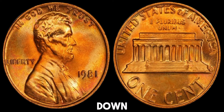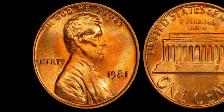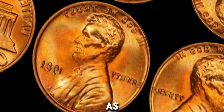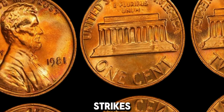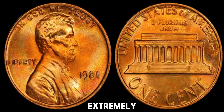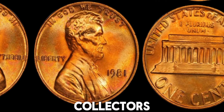Coins in mint state or uncirculated condition can fetch a higher price. Look for pennies with minimal wear and sharp details. Some 1981 pennies may have minting errors, such as double dies or off-center strikes. These errors can significantly increase the coin's value. While not extremely rare, certain high-quality specimens can be harder to find, making them more desirable to collectors.